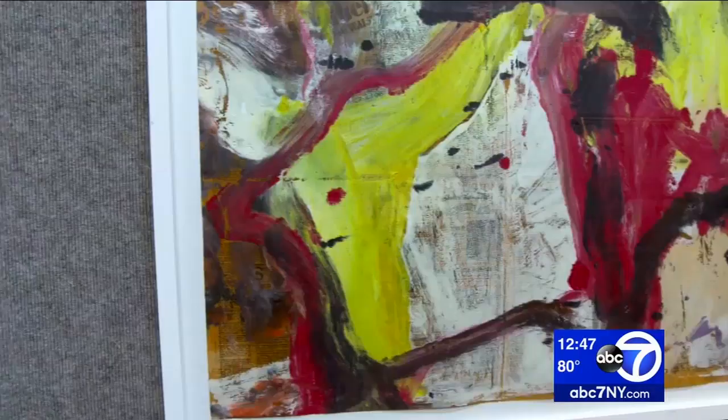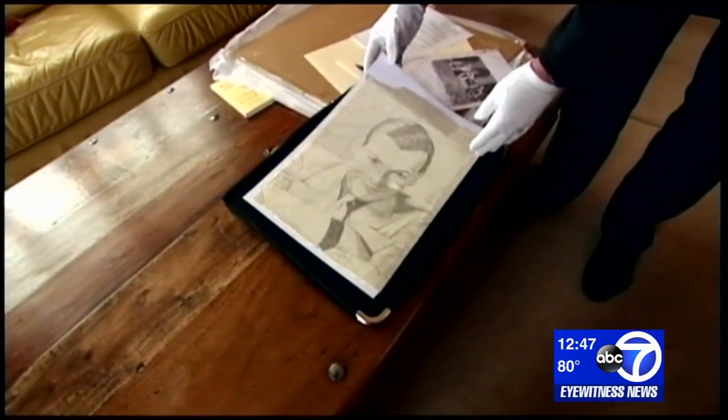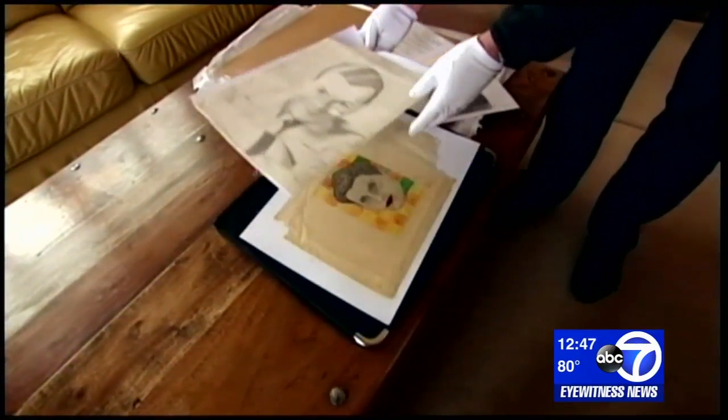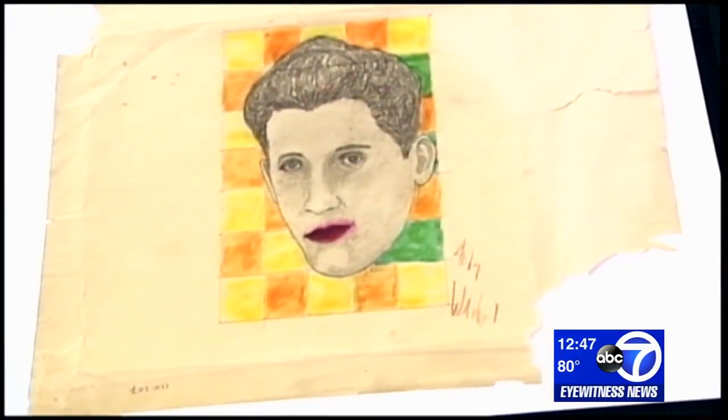And that same storage unit contained five more de Kooning works. This storage unit is a miracle. This isn't the first time unsuspecting buyers have discovered hidden treasures. Just six years ago, a man at a Las Vegas yard sale spent just five bucks on a picture, only to discover an early painting by none other than Andy Warhol hidden underneath.